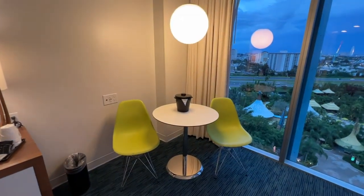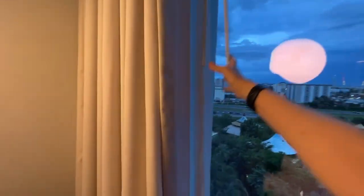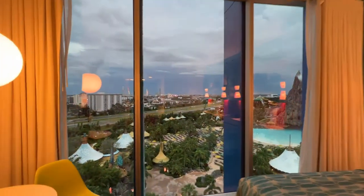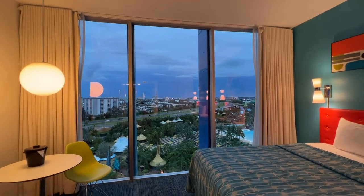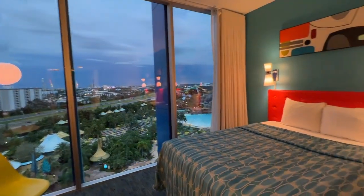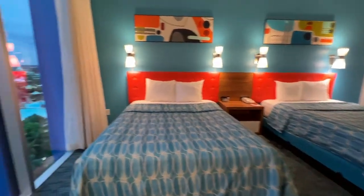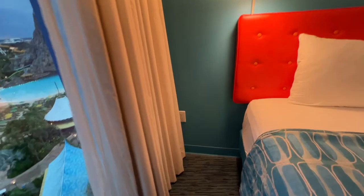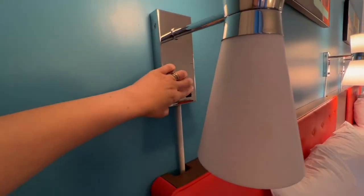There's a little table, trash can, ice bucket, cute chairs, and lots of plugs — always good. You've got a sheer curtain and a blackout curtain. This window is wall-to-wall — a huge window. During the daytime there's going to be tons of light in this room.